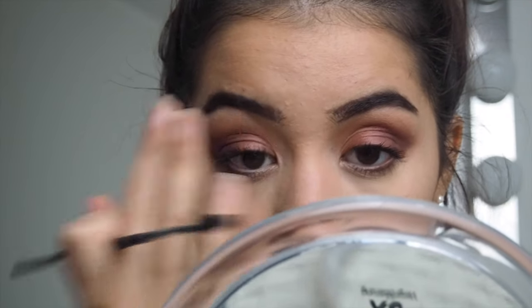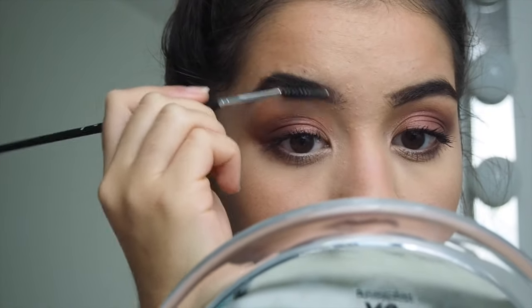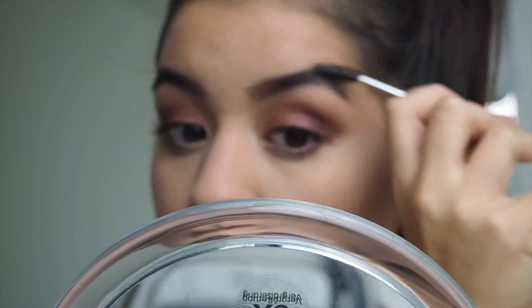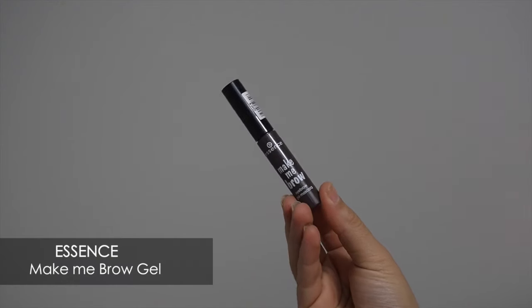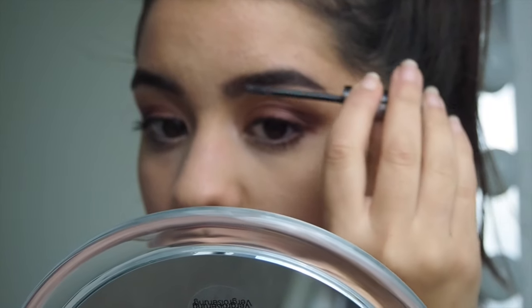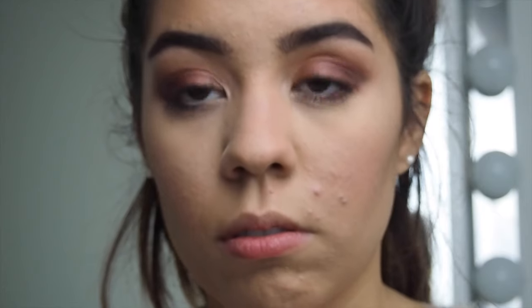For my brows I'm using a chocolate-brown color brow pencil by Essence. Then I'm using the Make Me Brow Gel also by Essence — this one is a dupe for the Benefit Gimme Brow Gel and I really love it.